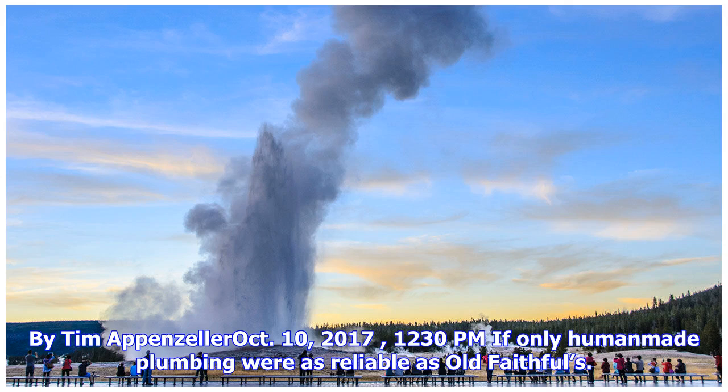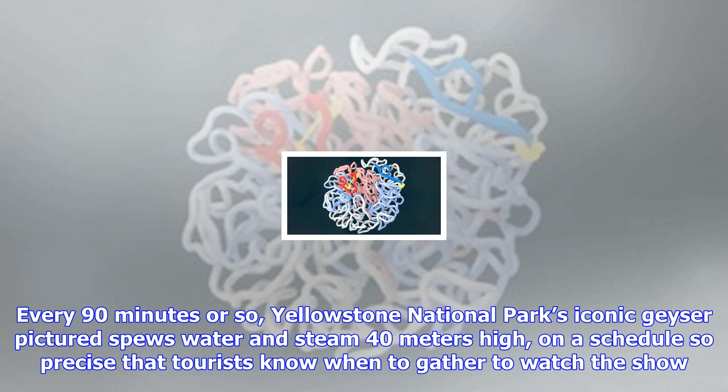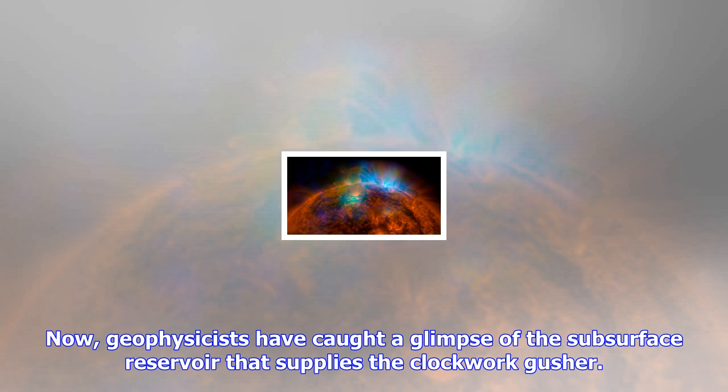If only human-made plumbing were as reliable as Old Faithful's. Every 90 minutes or so, Yellowstone National Park's iconic geyser spews water and steam 40 meters high, on a schedule so precise that tourists know when to gather to watch the show. Now, geophysicists have caught a glimpse of the subsurface reservoir that supplies the clockwork gusher.